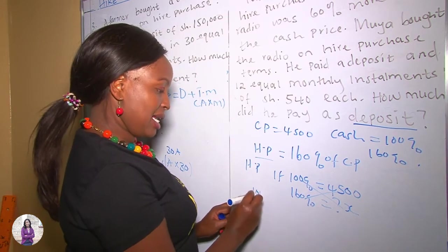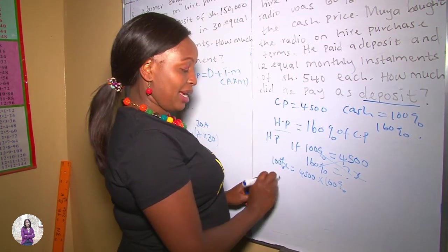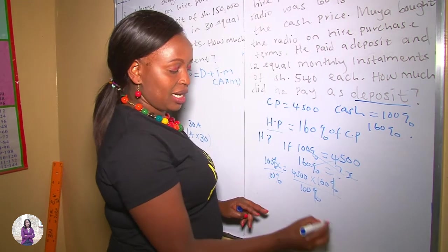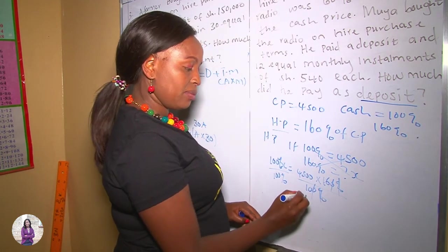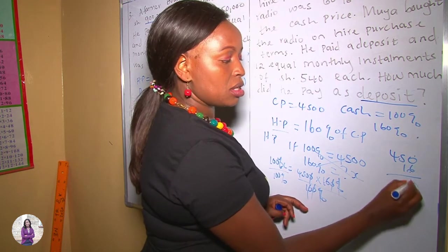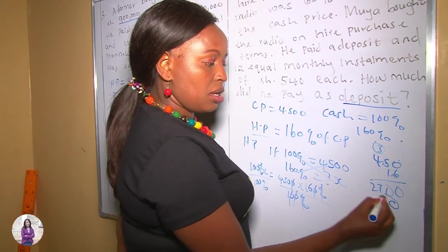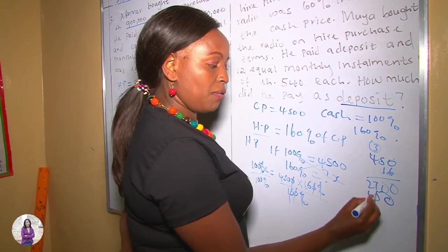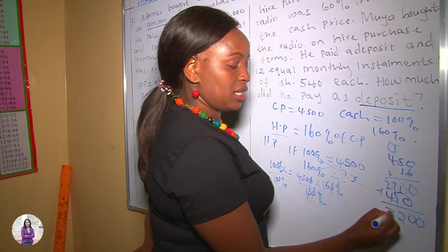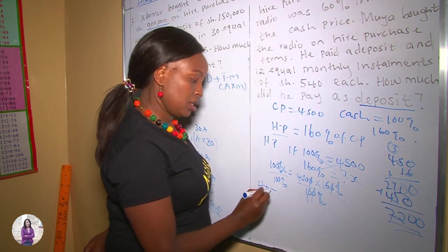We cross-multiply to find the Hire Purchase price: 100% corresponds to 4,500, so 160% gives us X. Dividing both sides by 100% and computing 4,500 times 160 divided by 100 — which simplifies to 450 times 16 — gives us 7,200. Therefore, our Hire Purchase price is 7,200.